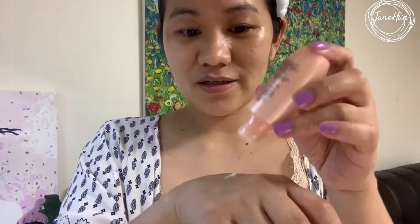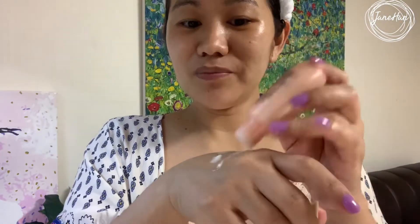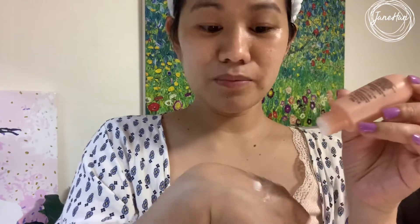My next step is applying the emulsion. I put just a little bit and gently apply it — just enough product, not a lot.